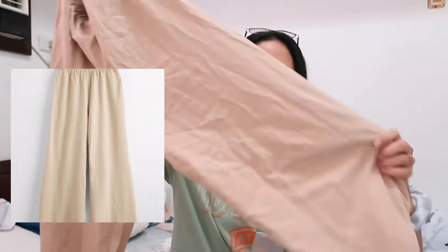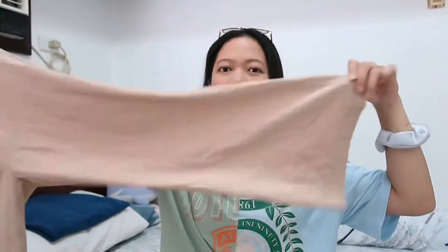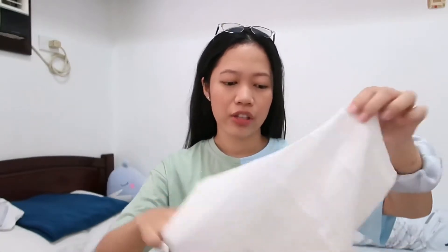Now for the second pair of pants — it's these nude brown pants. They're loose, as you can see, and also stretchy. They fit me perfectly; the length is just right. It's so comfortable compared to wearing denim jeans.